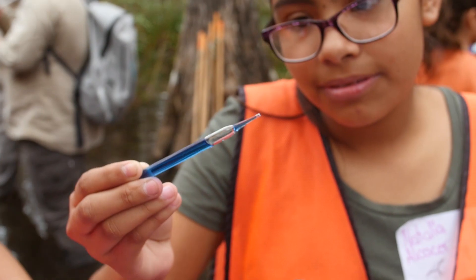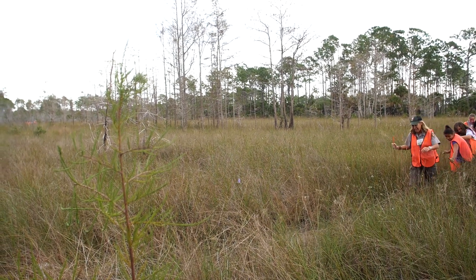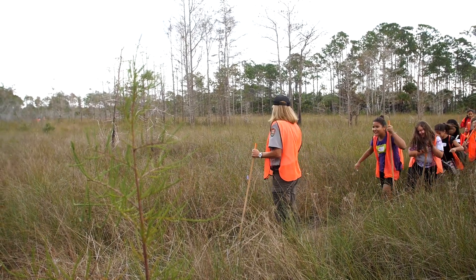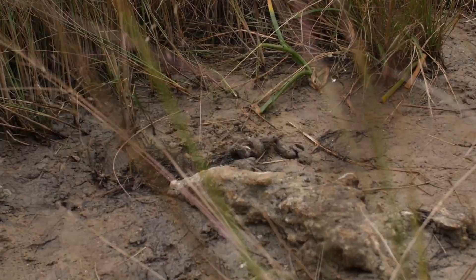This is so cool. We were walking through the prairie on the trail and one of the little girls kind of screamed 'scat,' and we stopped and there was some panther scat right in the middle of the trail. One girl asked why it had so much fur in it, and so they got to talk about what a panther eats — it's a carnivore, it eats furry animals.